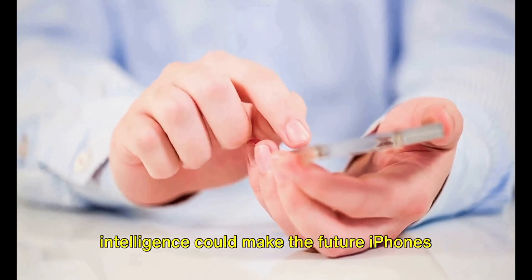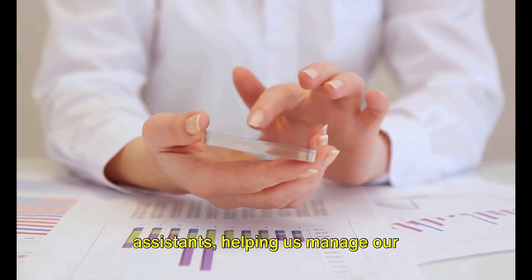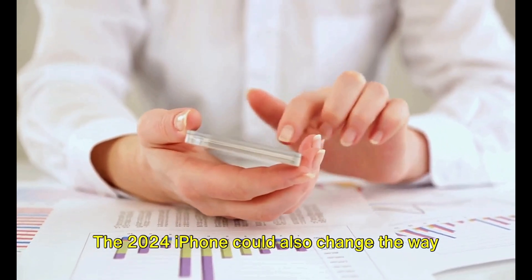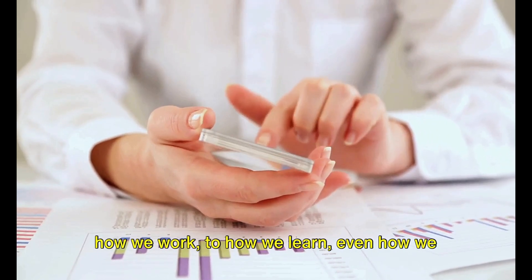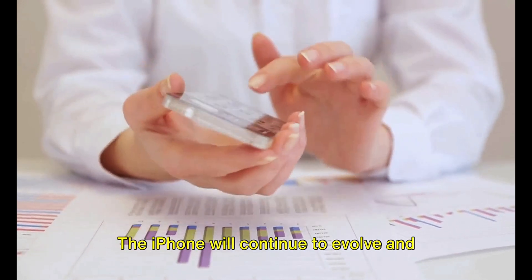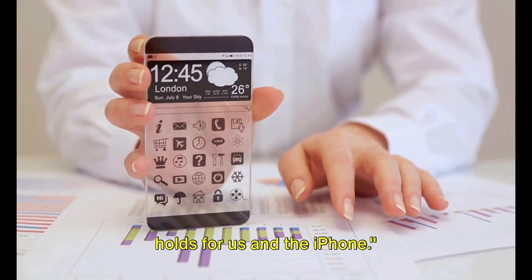The advancements in artificial intelligence could make future iPhones more than just communication devices — they could become our personal assistants, helping us manage our schedules, control our smart homes, even monitor our health in real time. The future iPhone could also change the way we interact with the world, from how we work to how we learn, even how we entertain ourselves. As we stand on the precipice of the future, one thing is for sure: the iPhone will continue to evolve and surprise us, pushing the boundaries of what we thought was possible.